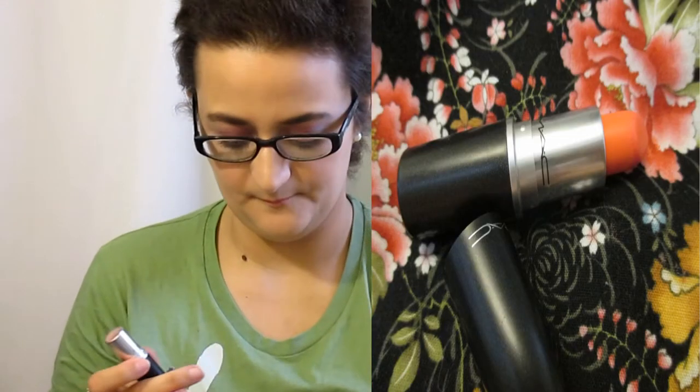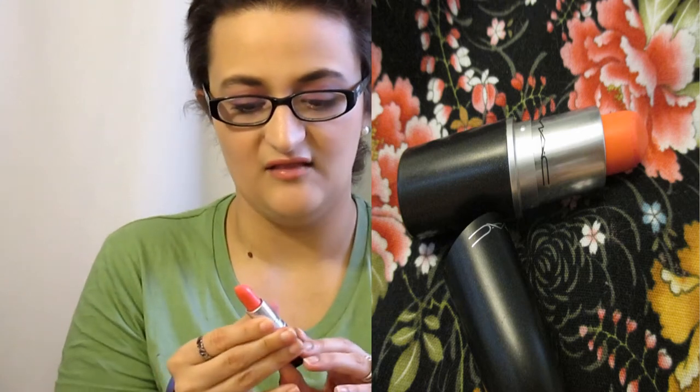My next one is from MAC. I tried to put in a little bit of drugstore and a little bit of high-end — a little bit of everything. Because I have so many lipsticks, I got rid of a ton but I still have a lot. This is MAC in the shade Flamingo and I love this color. I love MAC because it smells so good — this one smells like vanilla or like cookies.